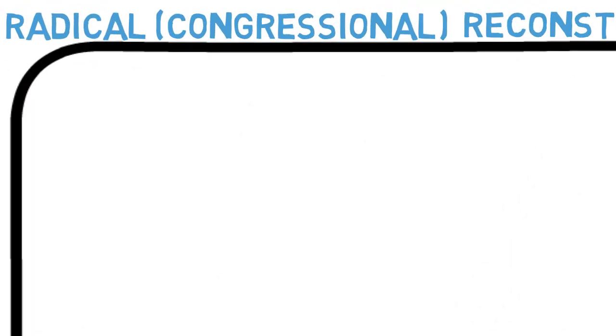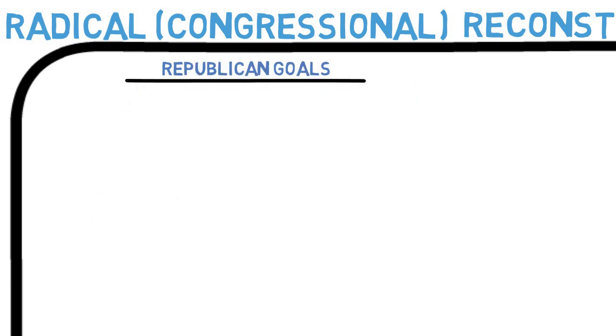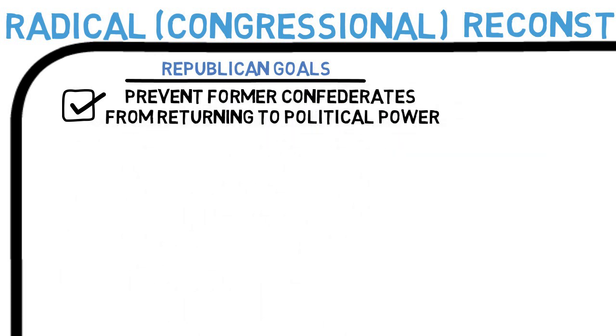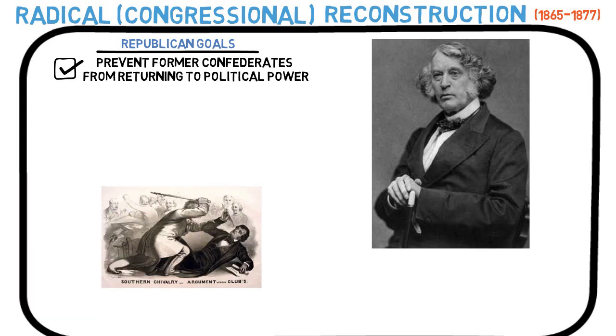To begin with, the Republicans had three main goals for reconstructing the South. First, they wanted to prevent former leaders of the Confederacy from returning to political power. One of the leading radical Republicans was this man, Charles Sumner. You may remember him — he was the senator from Massachusetts who was nearly beaten to death by South Carolina Congressman Preston Brooks. Do you think he may have had some hard feelings toward the South?